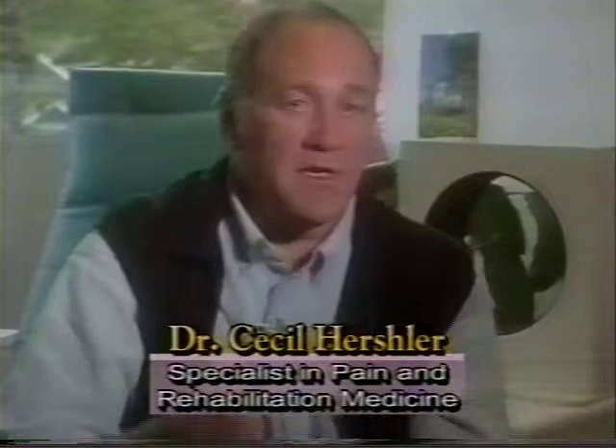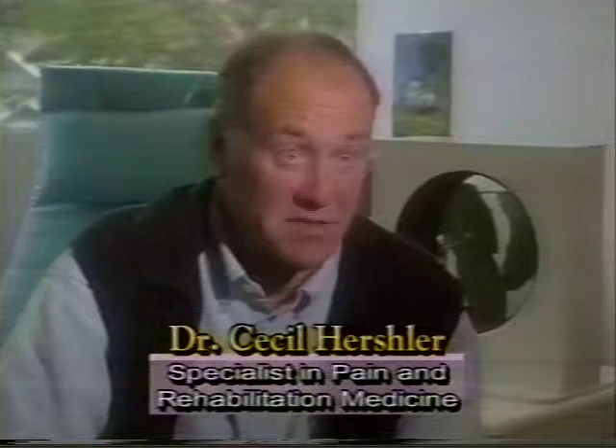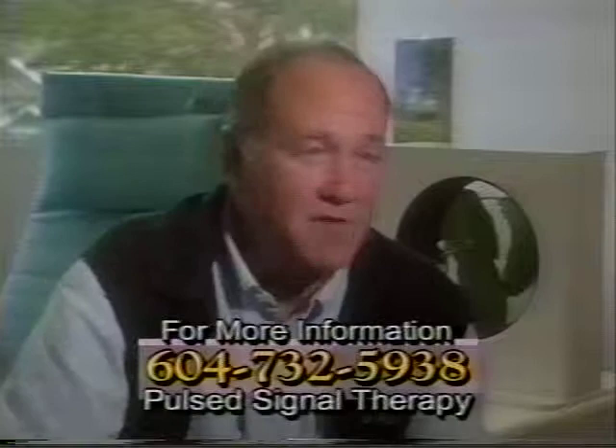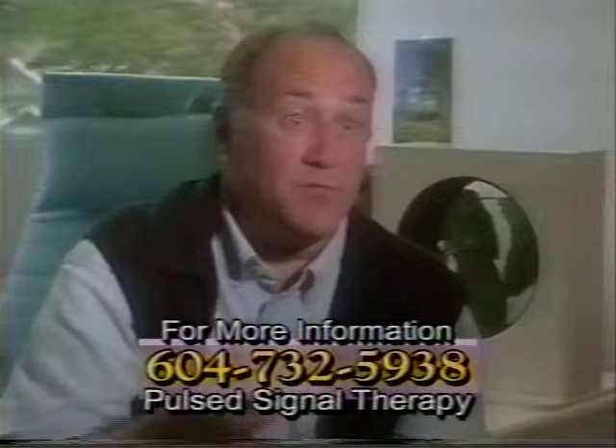Now, I'm not going to pretend this is a magic cure for every single person. But it has a known, documented — now in numerous studies — 75% success rate. I can vouch for that. I've just published a paper in a peer-reviewed journal on a retrospective study confirming a 75% success rate. It's non-invasive, it has no side effects, and it is dramatically effective in people with arthritis and chronic soft tissue injury.